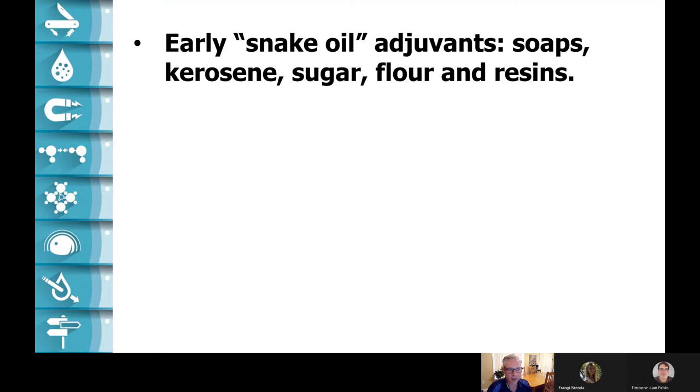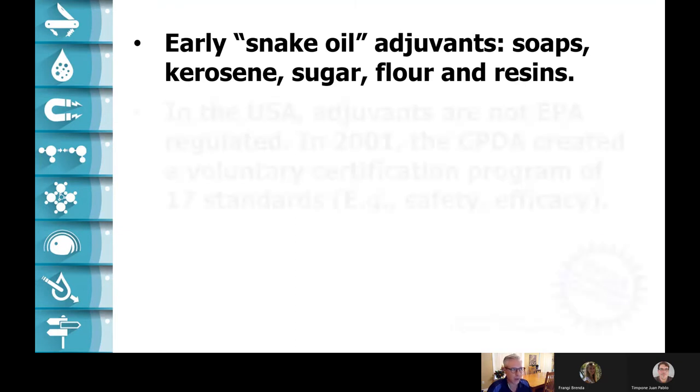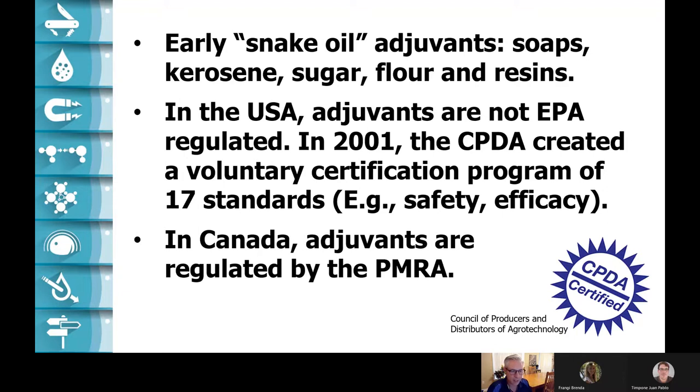Soaps, kerosene, sugar, flour, resins. Even today, I have growers in orchards that insist on putting molasses in their tank so that it doesn't freeze on the trees. There's no proof of it, but for a few dollars a hectare, they do it anyway. In the United States, adjuvants are not regulated by the EPA. So in 2001, the Council of Producers and Distributors of Agritechnology started a voluntary program. If manufacturers of adjuvants want to, they can meet 17 standards for safety and efficacy and get this little seal of approval. In Canada, adjuvants are regulated by our federal regulatory agency, the Pest Management Regulatory Agency.